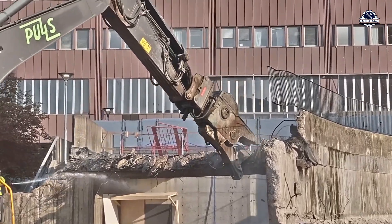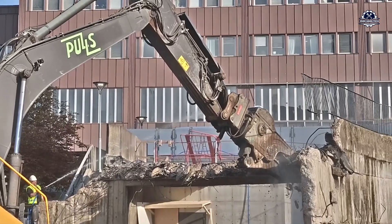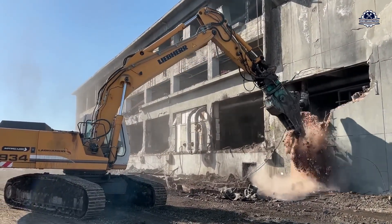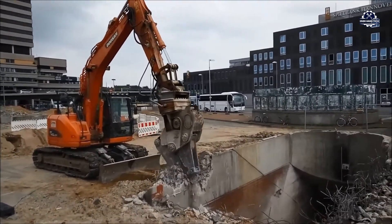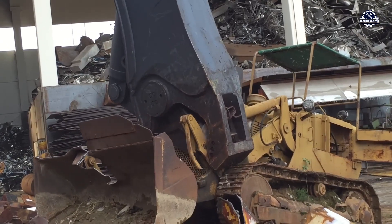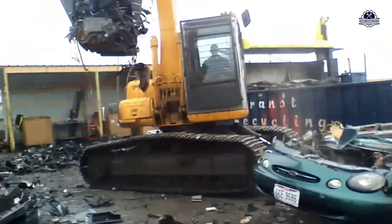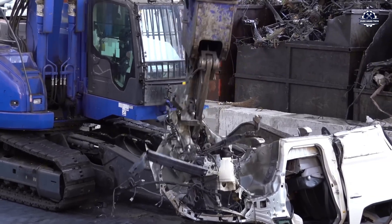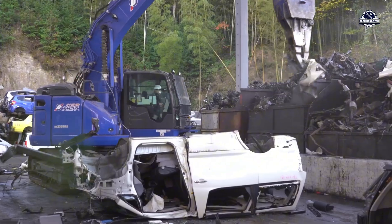Imagine standing in front of an excavator with hydraulic jaws — it looks like a steel dinosaur head. When it bites into a thick block of concrete, in just a few seconds everything crumbles like a cracker. The hydraulic pressure can reach 300 to 400 tons, enough to bend a large steel structure. A small car, when caught between the jaws, will be reduced to pieces in less than a minute.